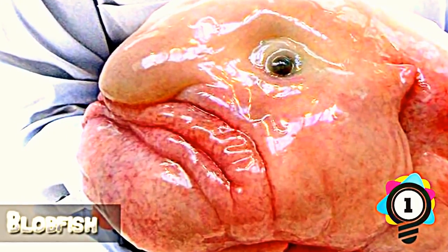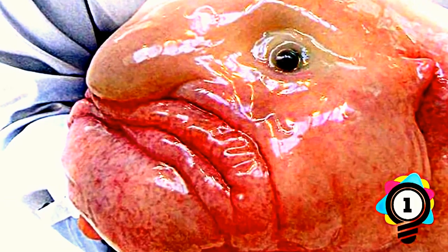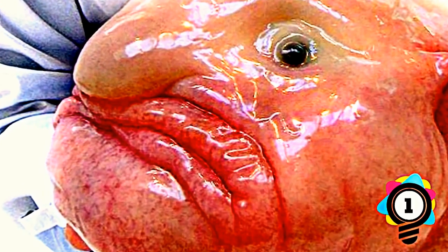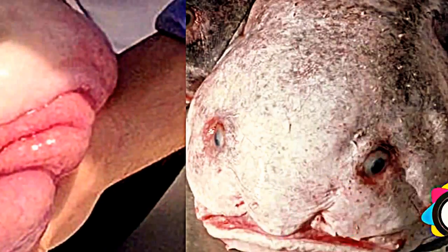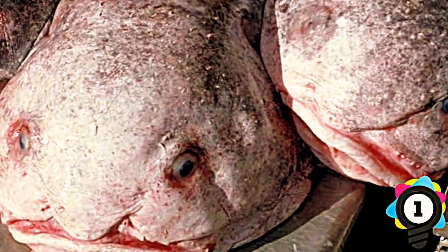Number 1: Blobfish. This species, until a more petrifying one is discovered, will always be the number one scariest thing. This fish adapted to its environment by evolving into a huge mass of flesh. Typically, blobfish are caught when fishermen are deep-sea fishing. Marine biologists fear that the blobfish may become endangered due to excessive deep-sea trawling.